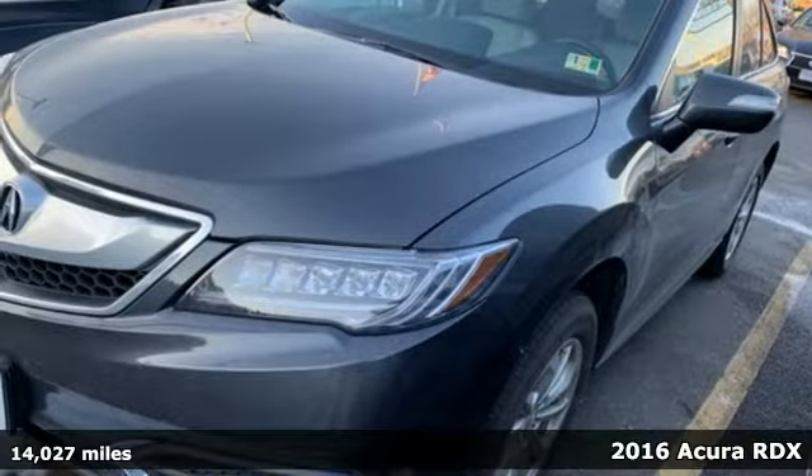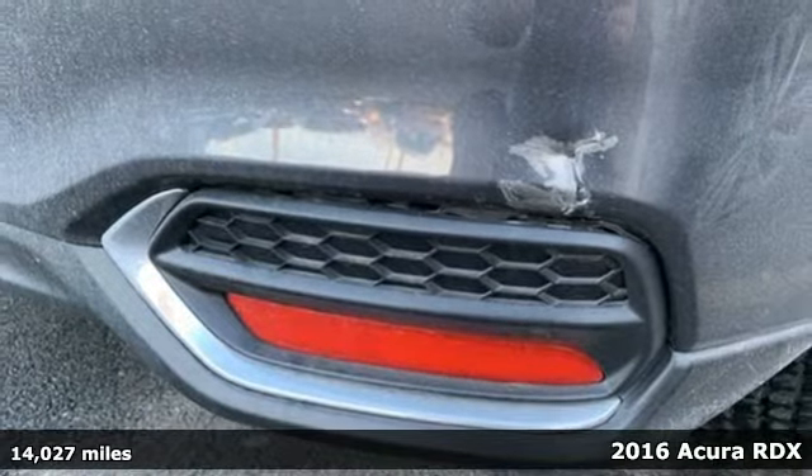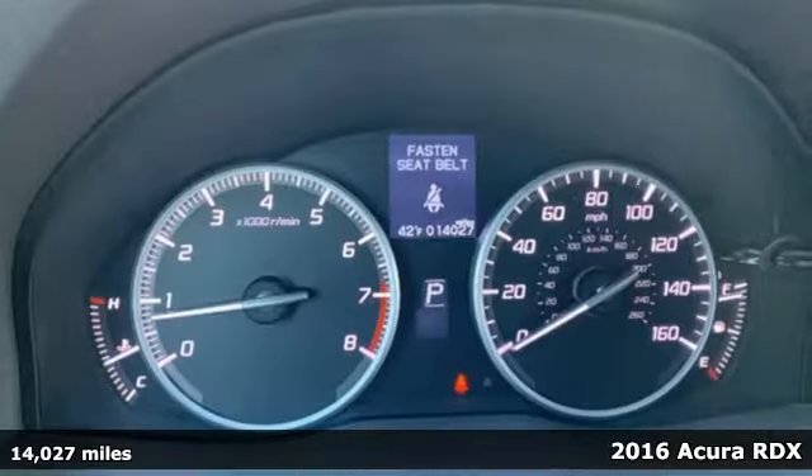Here's a 2016 Acura RDX. At Acura, we manufacture exhilaration so you don't have to.